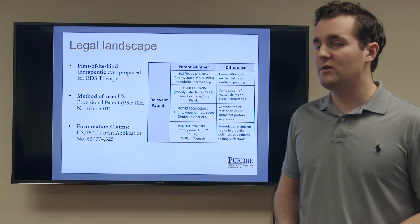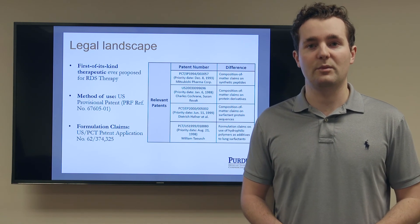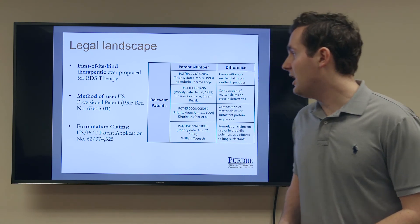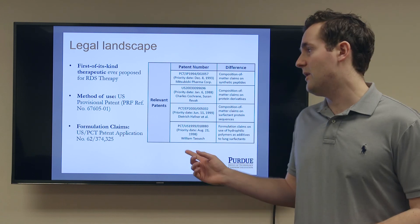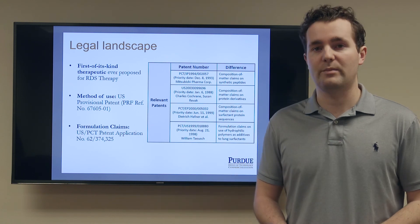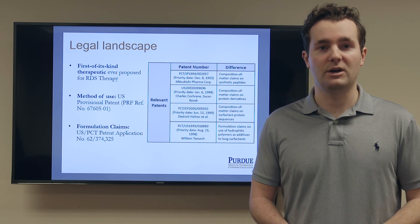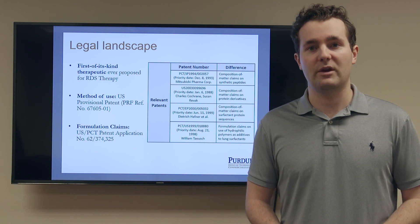To provide an overview of the legal landscape, this is today the first of its kind therapeutic for respiratory distress syndrome therapy. Currently we have two patents that have been filed — a method of use and a formulation claims patent — which we believe we can acquire with very little difficulty due to very few relevant patents currently filed in this space.